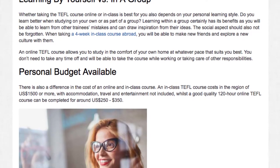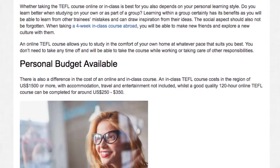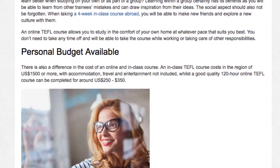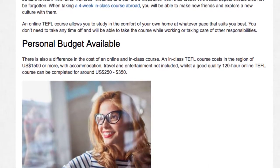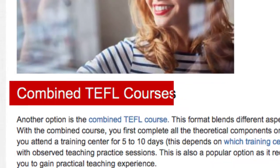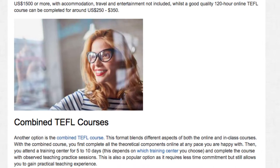Personal budget is another factor to consider, as there is a difference in cost between online and in-class courses. An in-class TEFL course costs in the region of $1,500 US dollars or more, with accommodation, travel, and entertainment not included. A good quality 120-hour online TEFL course can be completed for around $250 to $350 US dollars.